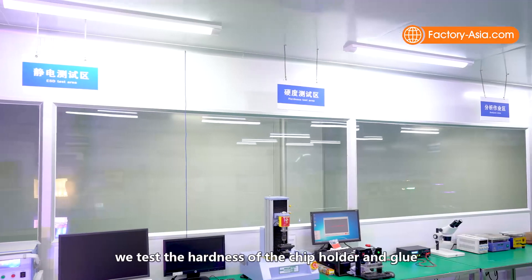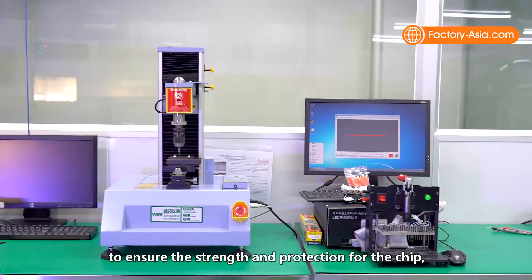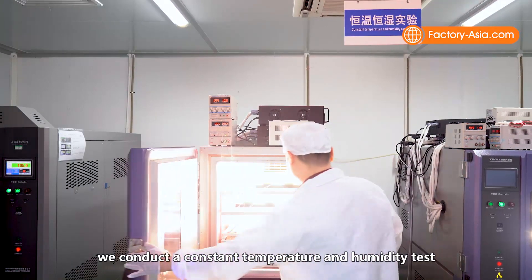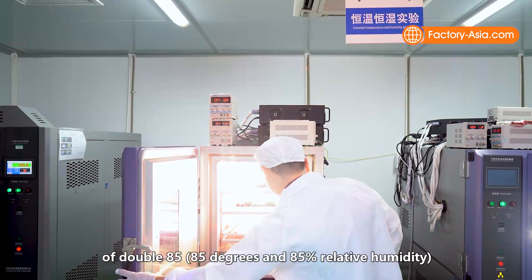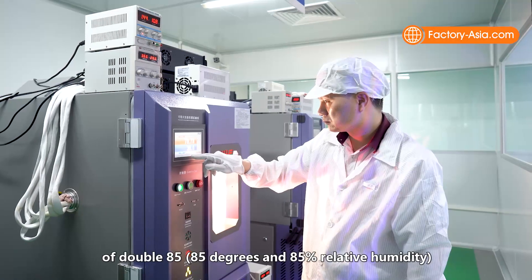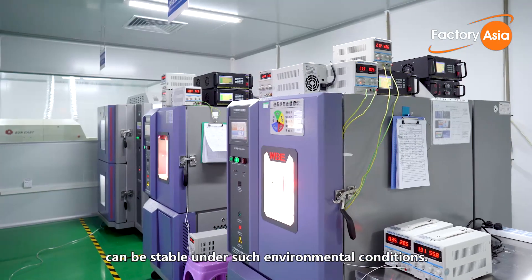In the second step, we test the hardness of the chip holder and glue to ensure the strength and protection for the chip. While in the third step, we conduct a constant temperature and humidity test — double 85 conditions: 85 degrees and 85% relative humidity — to ensure the chip holder and glue can remain stable under such environmental conditions.